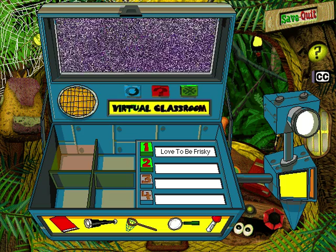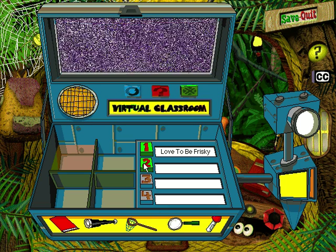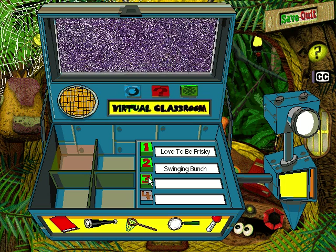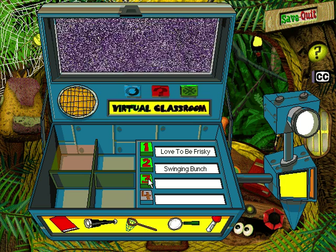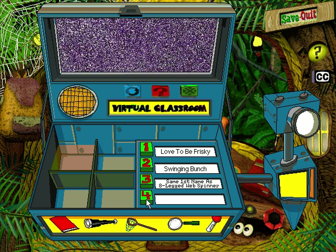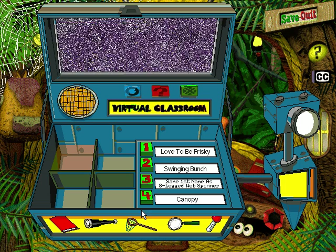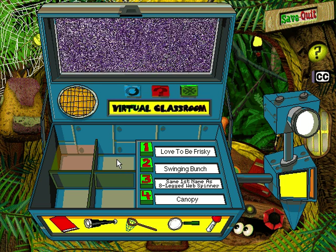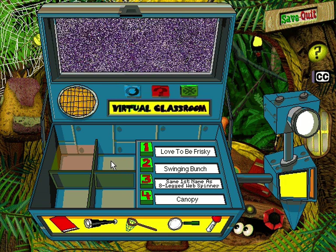If you want to help my class finish their classroom rainforest, you need to find the items missing from this tropical toolbox. This is one swinging bunch that likes to branch out — catch them if you can. These quick critters share their first name with an eight-legged web spinner. Can it be you'll find these animals in the canopy? Click the green clue buttons to hear hints about our missing bioclones.